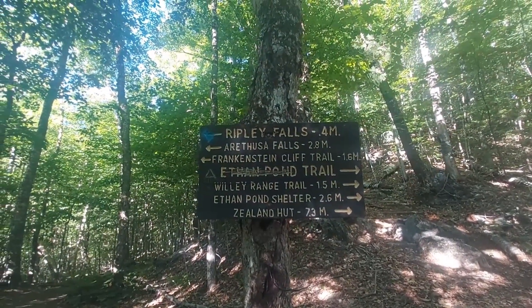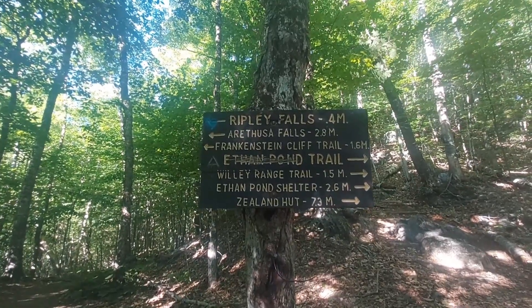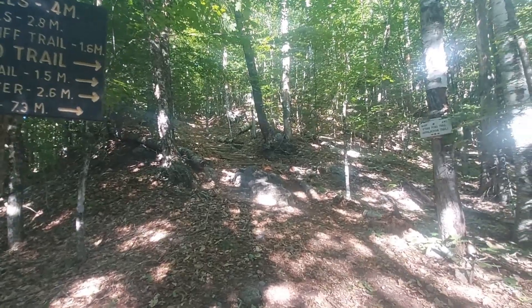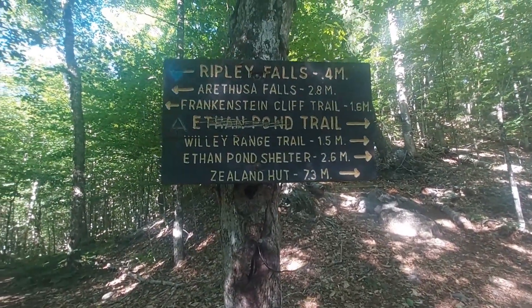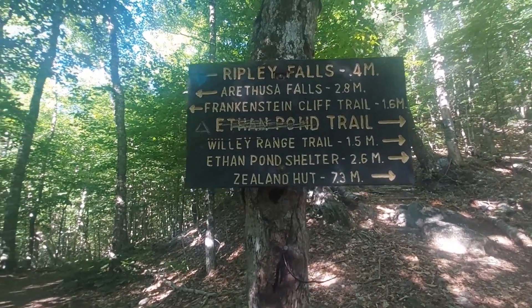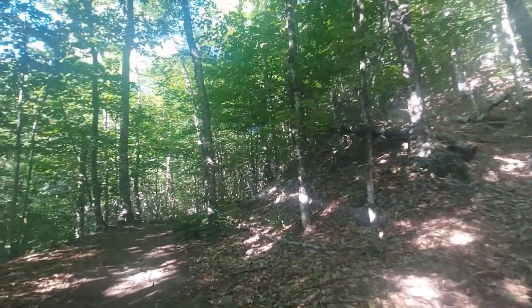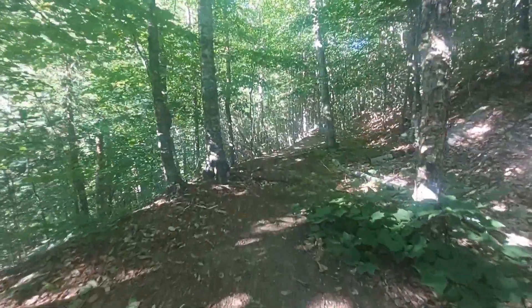Blue Blaze Trail off the Appalachian Trail to Ripley Falls and points beyond. We're just going to go to Ripley Falls today, and then continue to the right, up the mountain towards the Ethan Ponds Shelter, and then keep going westbound towards Thoreau Falls. Let's go down here and check out the Ripley Falls first.